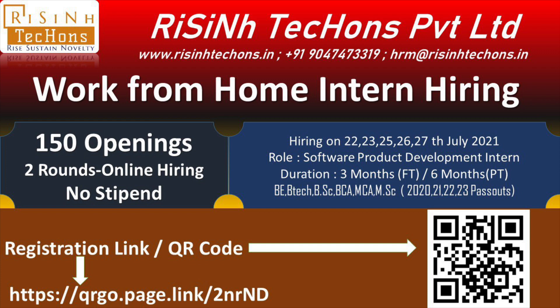The role is software product development intern, with two different options: one is a full-time duration of three months or a part-time duration of six months. The online hiring consists of two rounds, detailed in the registration form — round one is a problem solving round, and round two is an HR, GD, or technical round.